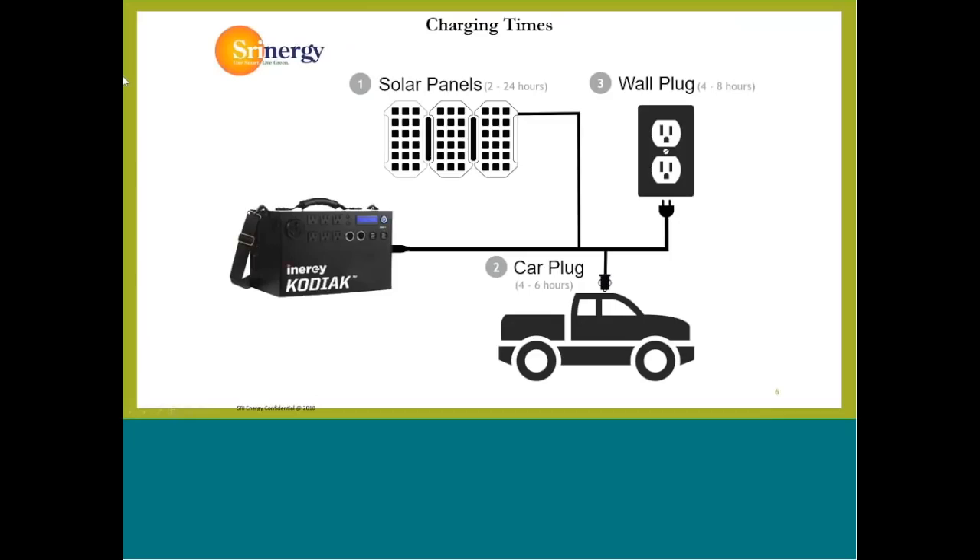Here's some of the different charge times depending on what you're charging the battery with, whether it be a car, a wall plug, or anywhere between one to five different solar panels that you can sync up with the device. The device itself comes with its own inverter, so there is no extra inverter that you have to add on. It's an all-in-one battery lithium ion with the inverter.